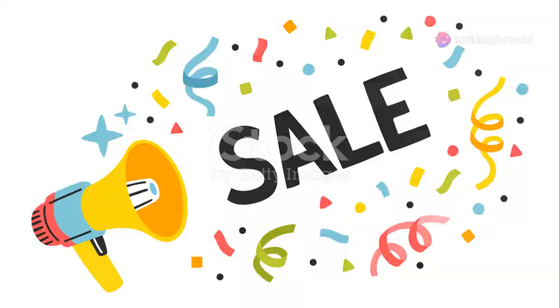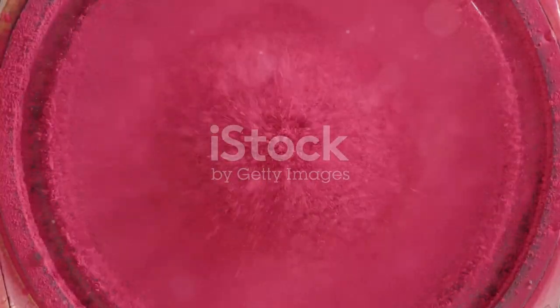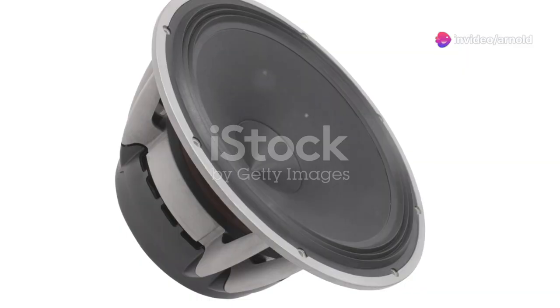And here's the kicker — it does all this without breaking the bank. But it's not just about what's inside. The design is sleek and unobtrusive, making it a fit for any room aesthetic. It's compact enough to be placed almost anywhere, yet potent enough to fill your space with rich, deep bass.